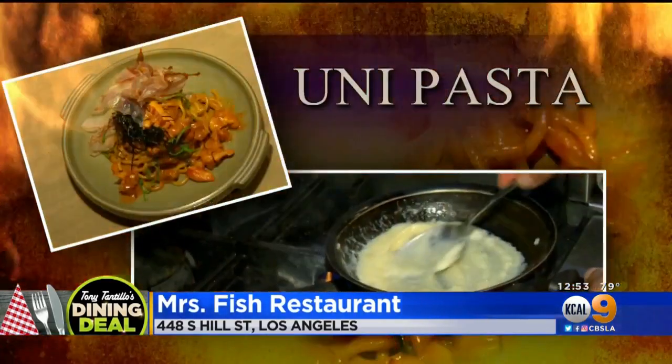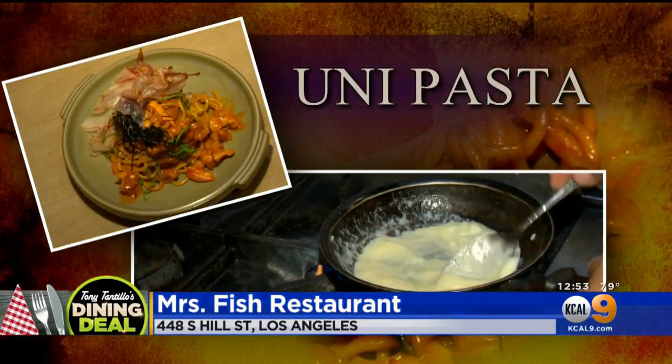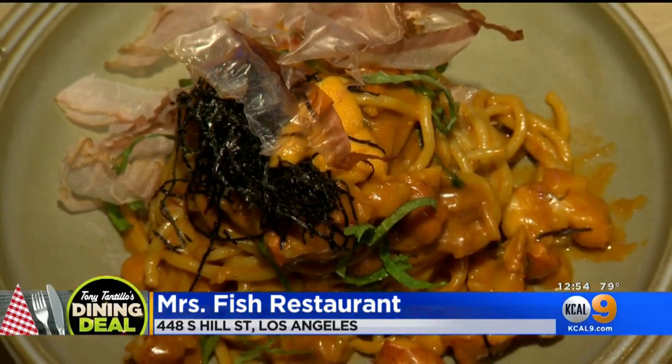One of my favorite pastas — it's a uni pasta, the sea urchin. It comes straight from Japan. Fresh Maine lobster. We make the pasta in-house, and then we take some bonito flakes and shave them right on top.